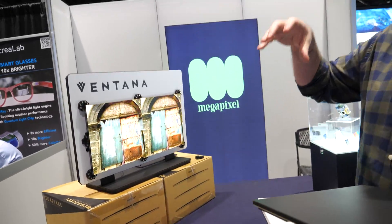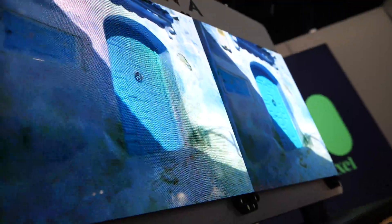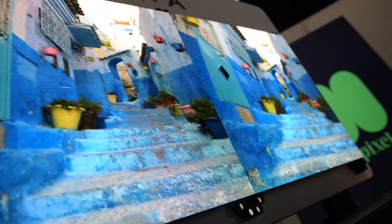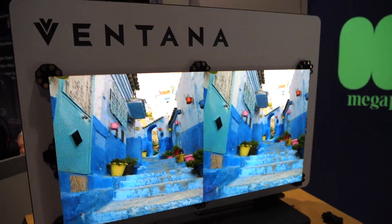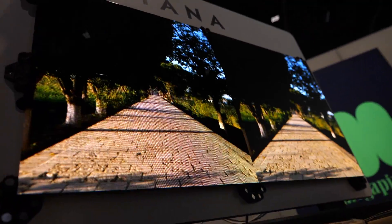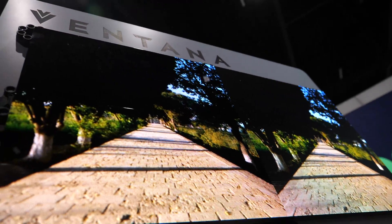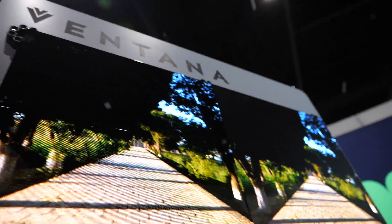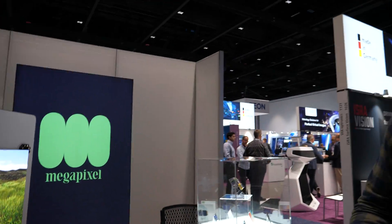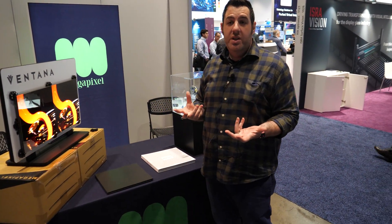We're showing off here for this particular audience for the first time two different surface finishes. We have liquid black, which is a very high contrast, high dynamic range that is a little bit reflective. And then on the right hand side, we've got our matte, which is very, very dark, ultra matte view. So we now give a choice for a large format display what the surface looks like. This is really important for the market because up until now, you've not had that choice.